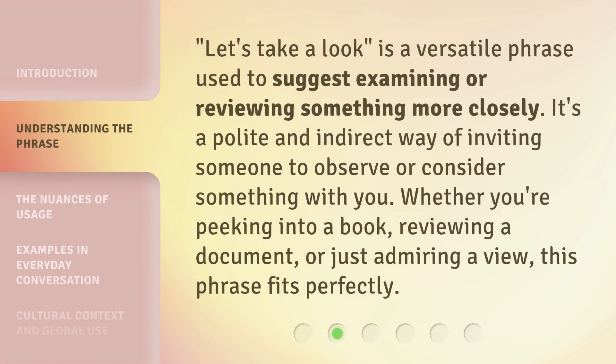'Let's take a look' is a versatile phrase used to suggest examining or reviewing something more closely. It's a polite and indirect way of inviting someone to observe or consider something with you. Whether you're peeking into a book, reviewing a document, or just admiring a view, this phrase fits perfectly.